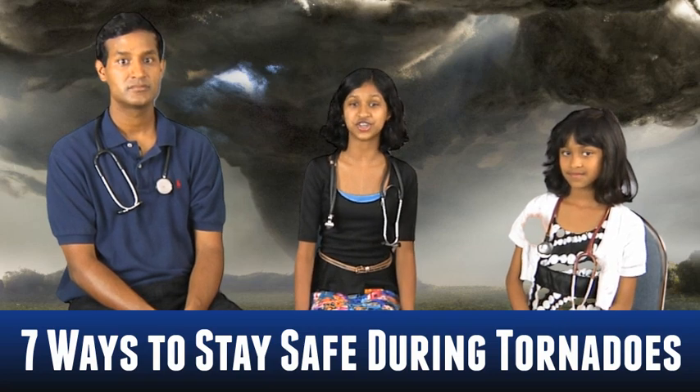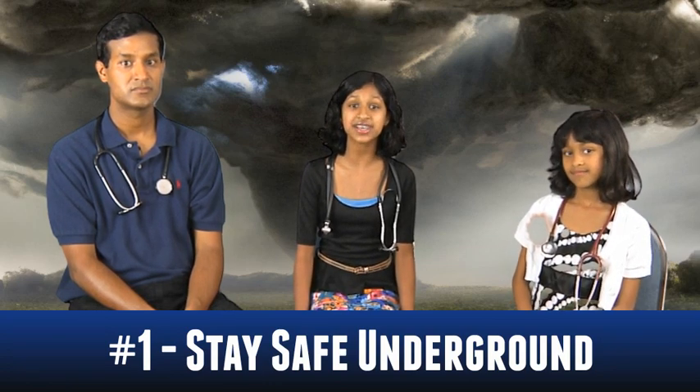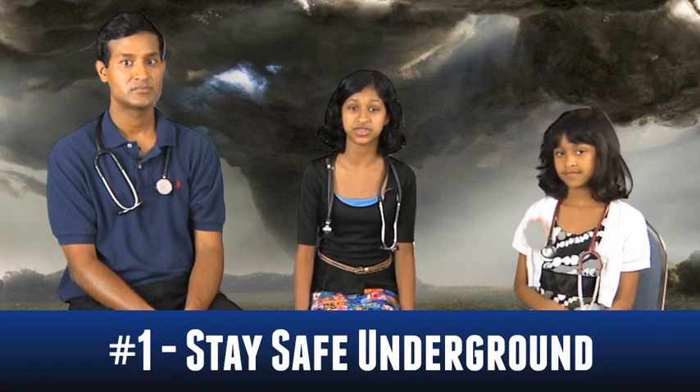Number one: the best place to be during a tornado is underground, in a storm cellar or a basement of a building, or go into an inside room on the lowest floor of a building. Hallways, under stairs, and bathrooms are good since plumbing and pipes are strong and can help resist violent winds.